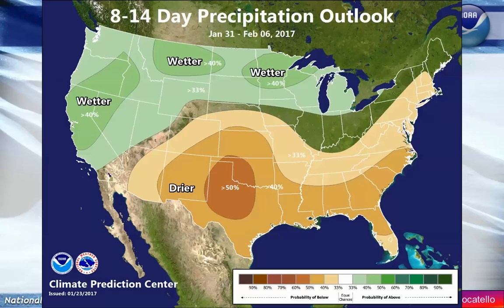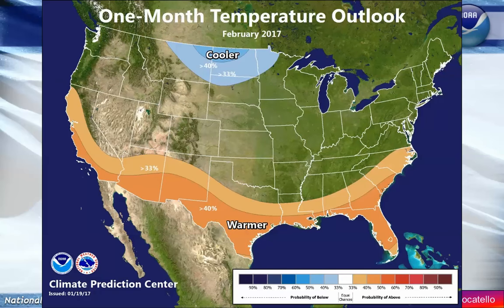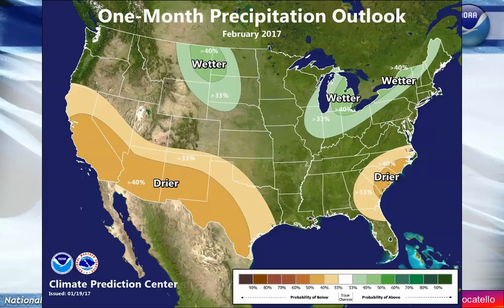So overall for the month of February, looking at the temperature trends: for the full 28 days of February, we're looking for normal temperatures and normal precipitation — that's about an inch or more of precipitation across central and eastern Idaho.